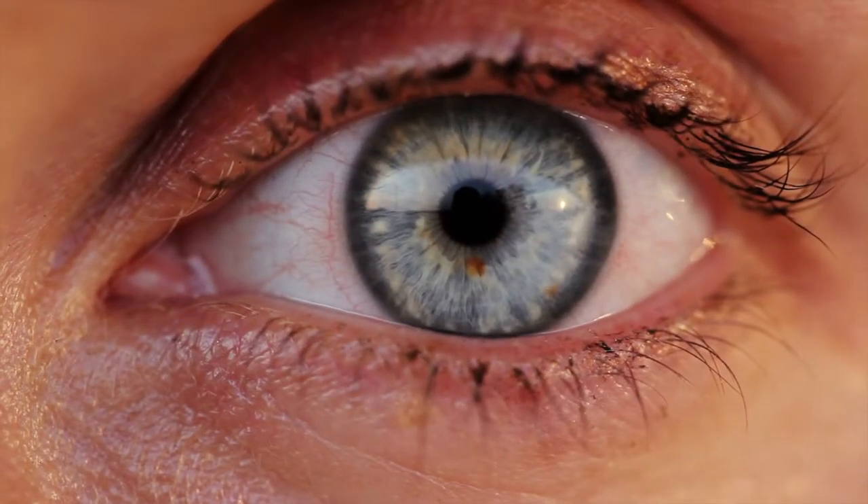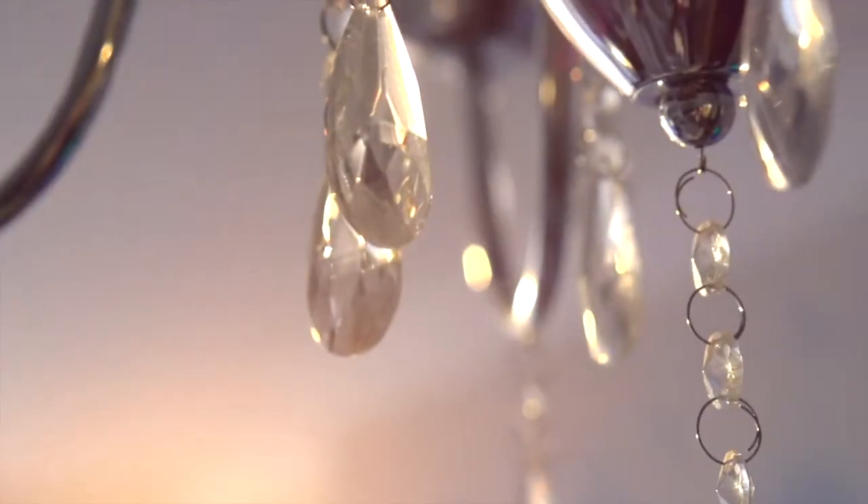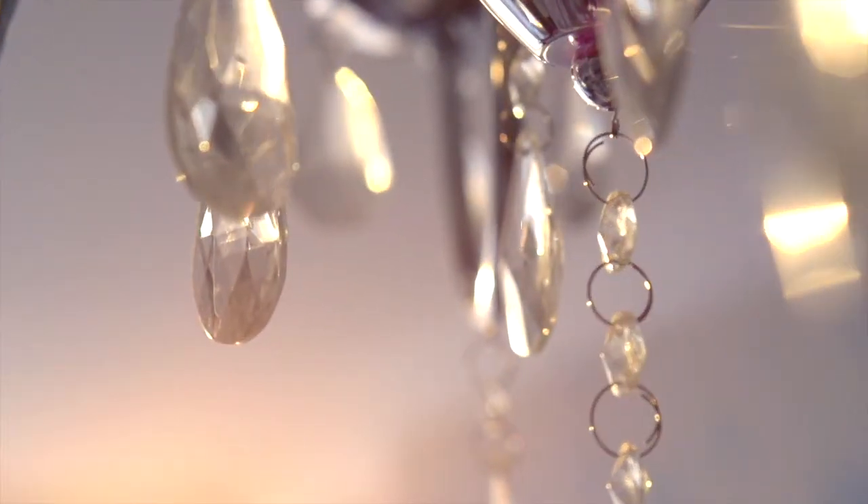The eye is an incredible piece of engineering. It detects light and converts it into impulses, which the brain then interprets to shape and describe our reality.